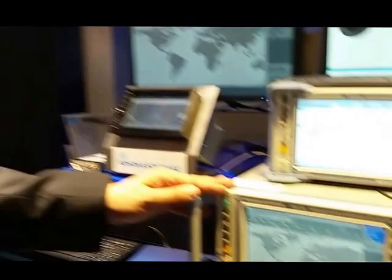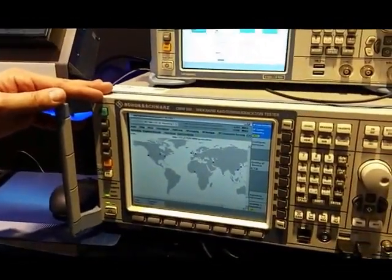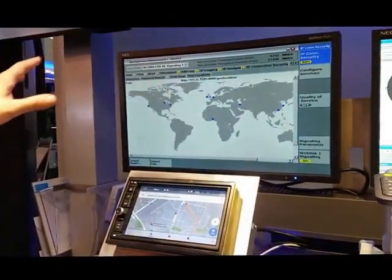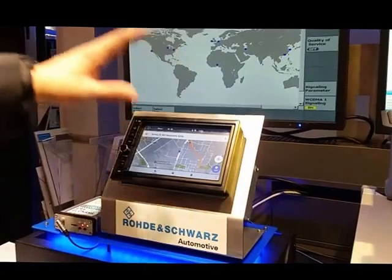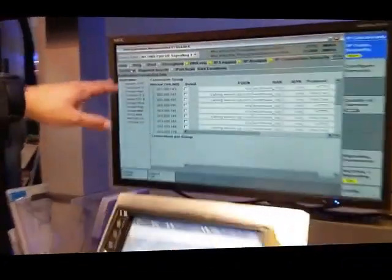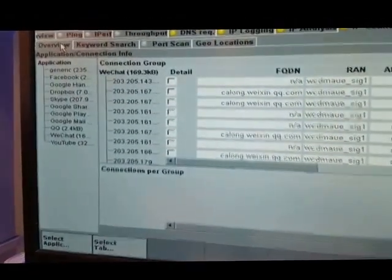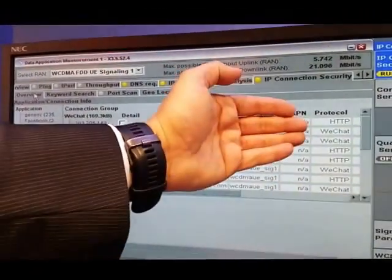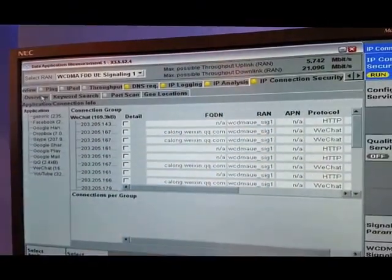With this deep packet inspection software, we have the possibility to analyze key performance indicators, verifying the IP connection security. We have features like IP geolocation, so we know where the servers are based in the world that this device has started communication with. We have features where we can detect the applications running on the device under test. We can see which type of protocols are used, and if the communication channel is encrypted or not encrypted.